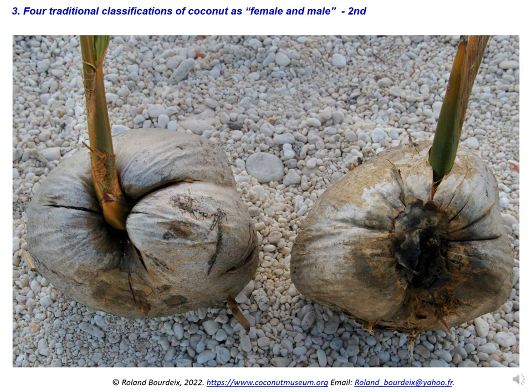The second classification is linked to the way the sprout emerges from the husk when germinating. If the sprout emerges from the place originally occupied by the peduncle, the fruit is called female. If the sprout emerges from elsewhere, the fruit is called male. Our first observation tends to indicate that the fruits germinating as female have a thinner husk and a bigger coconut inside, so the sprout can easily emerge through the husk at the peduncle level. This could be checked more precisely by conducting a scientific experiment comparing the size and composition of these female and male fruits after growing them in a nursery.